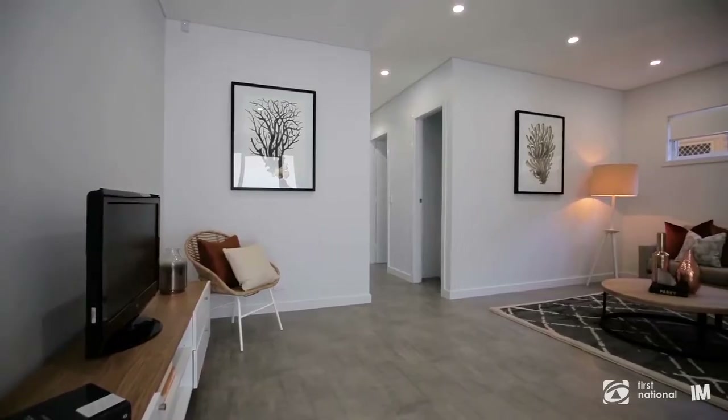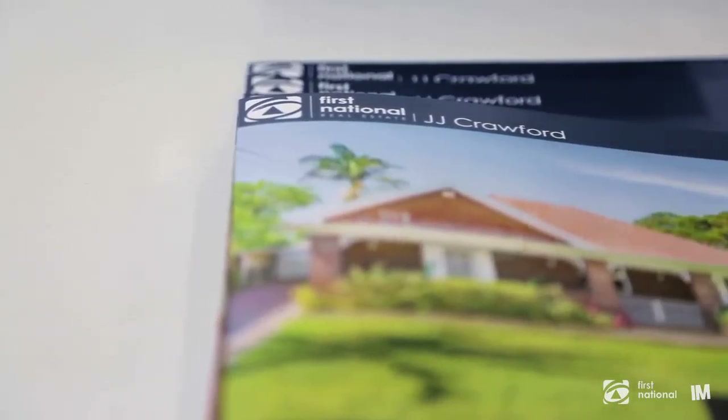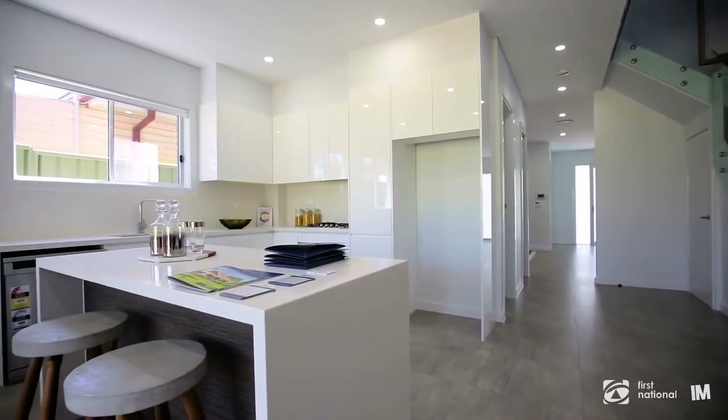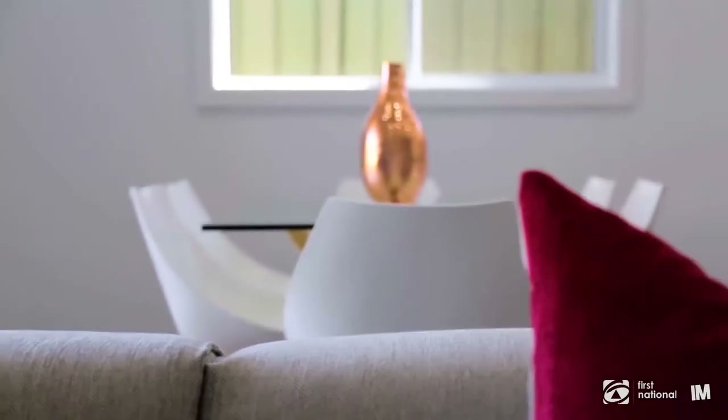With a formal lounge and sitting area that takes you down to where the entertaining happens. The kitchen showcases stainless steel appliances, Caesarstone benchtops and splashback, with an island bench overlooking a combined lounge and dining area, making it a family-friendly entertaining home.